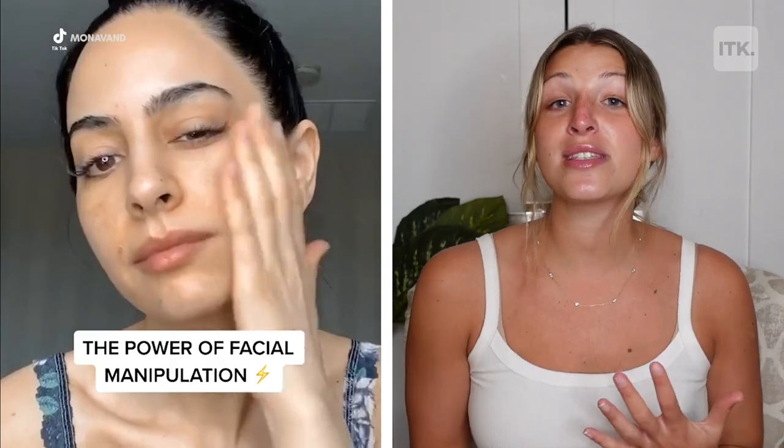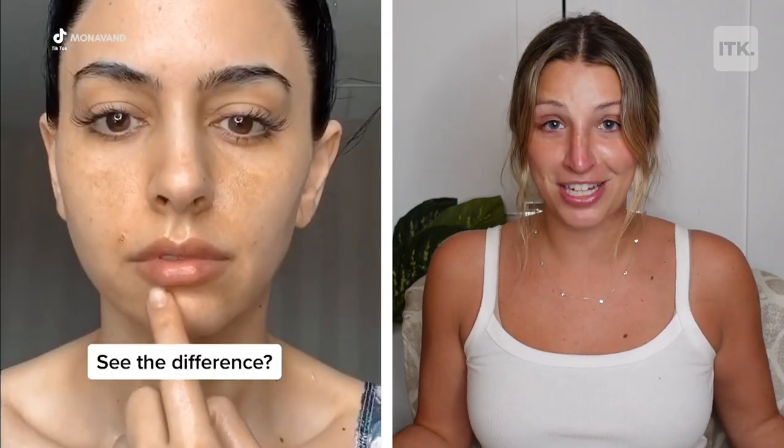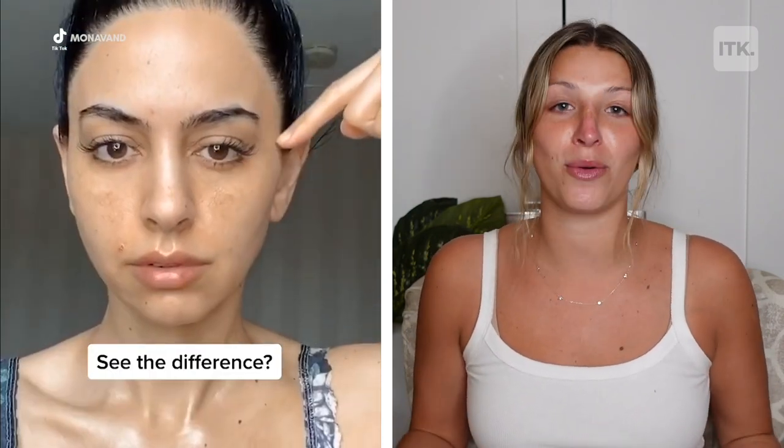In this video, you see this TikToker massaging her face upwards for about four to five minutes. I'm going to try it for the full five minutes because I've never done this before and I really want to see if it works.